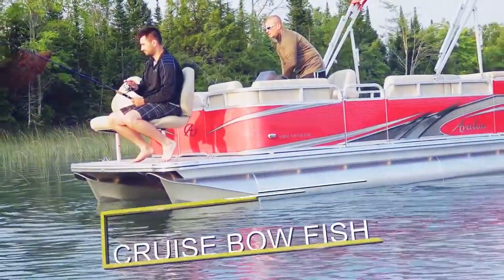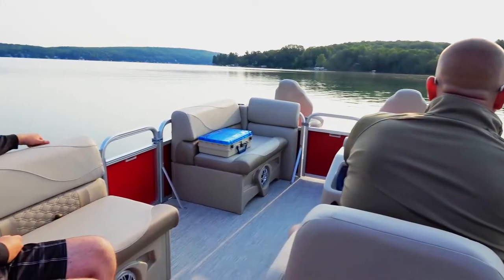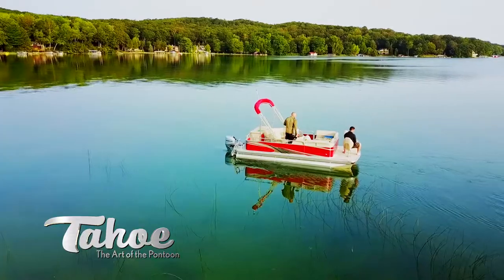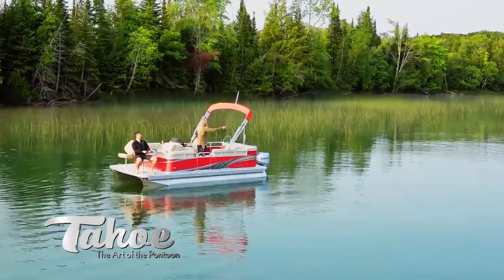Cruise Bow Fish adds fishing to the bow of your cruising pontoon. It has two fishing chairs in the bow area outside of the front walls. The aft portion of the pontoon contains a rear corner seating area and two sun decks.